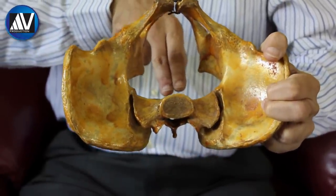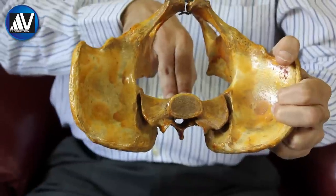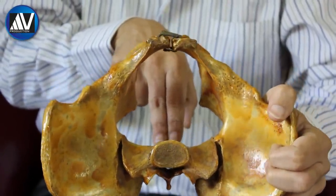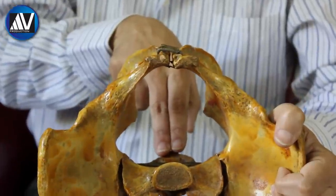Next, assess the mobility of the sacrococcygeal joint, which is determined by pressing firmly on the coccyx. Normally, the coccyx is mobile.